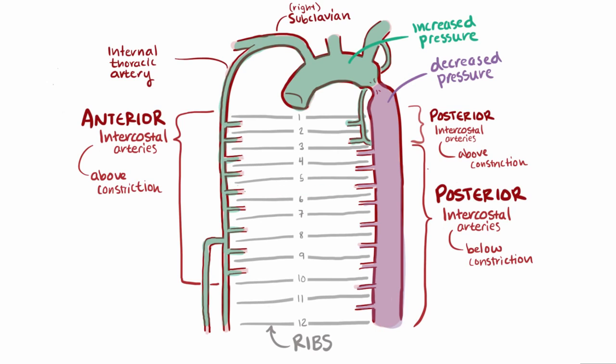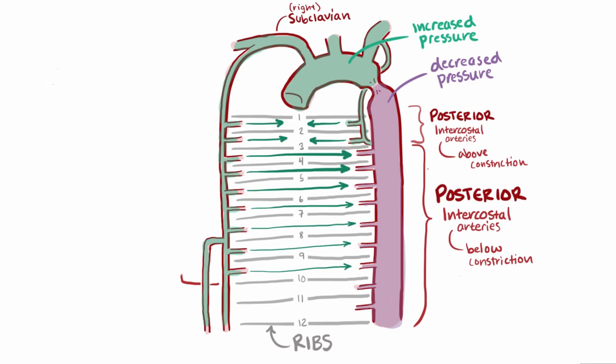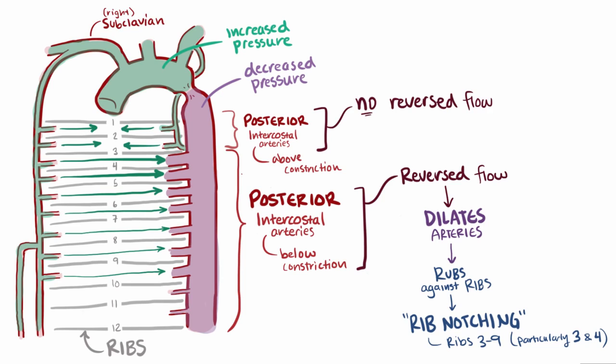These arteries are normally linked up to form an anastomosis, meaning there's a direct connection between the anterior and posterior arteries. Under normal circumstances, pressure is equal in the anterior and posterior arteries, so blood flows away from the heart as expected. But with high pressure in the anterior arteries and low pressure in the posterior arteries for ribs 3 and below, you actually get reversed flow in the posterior intercostals. These posterior intercostal arteries dilate to accommodate the high pressure, and when the heart beats they pulsate and literally rub up against the ribs, slowly wearing away the bone. This can be seen on x-ray as rib notching, typically only affecting ribs 3–9, but particularly affecting ribs 3 and 4. Because there's high pressure in both the anterior and posterior intercostal arteries for ribs 1 and 2, there's no reversal of blood flow and you don't typically see rib notching there.